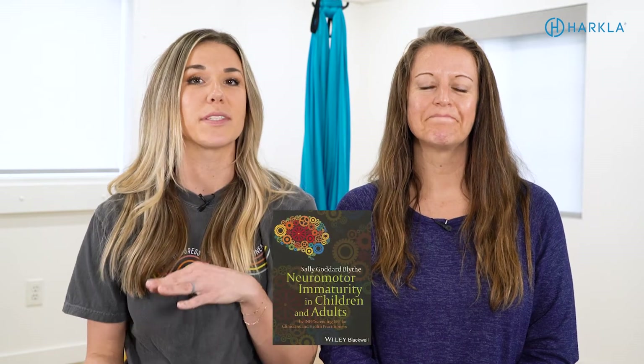Another great resource is anything written by Sally Goddard. She is kind of the queen of the reflex integration program that we follow and love — movement-based reflex integration programs. She has a variety of books. One of our favorites is 'Reflexes, Learning and Behavior' — it's a purple book and it's hard to get your hands on, but so worth it. She also has a book for adults that goes through activities, information, and screening for adults. Our course doesn't specifically cover adult reflex integration, but this book goes into more detail on that.